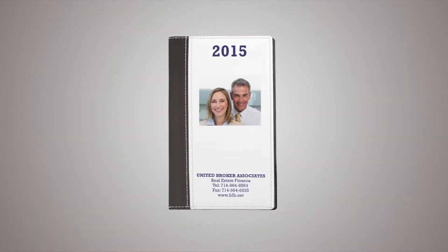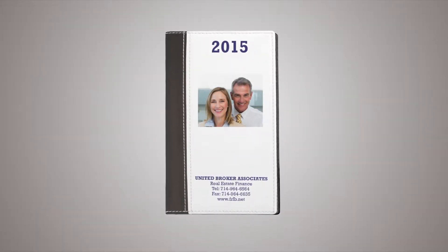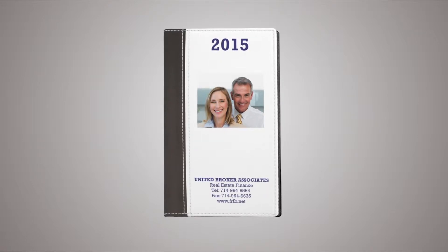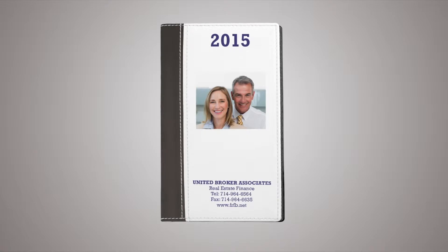Real estate professionals will beam with success with a Myron exclusive custom pocket pal calendar with notepad. Your full color photo or imprint, complete with your agency's contact information, makes a great promotional gift.